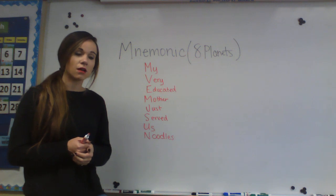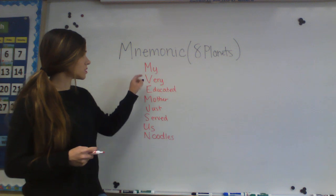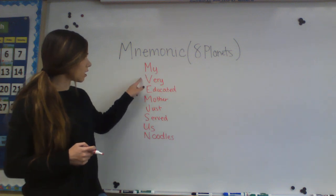Something you're going to be tested on is knowing what the planets are in order from the sun. So from the sun, these are the planets in order.